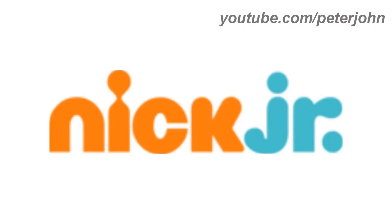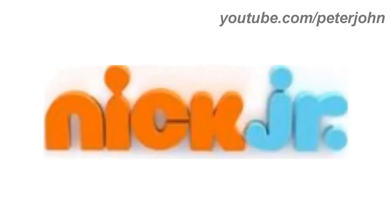2009 to present, now Nick Jr. is a TV channel instead of being just a TV block. The font has changed. Now the logo is just the word Nick in orange text and the letters J and R representing Jr. in blue text. Here is the print version, the 3D version and a bumper.